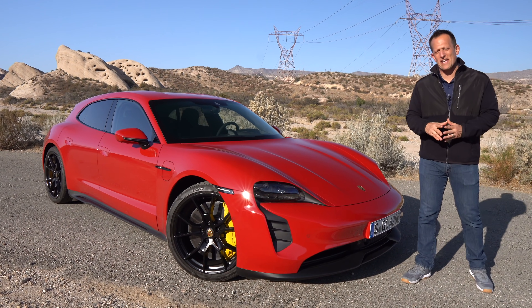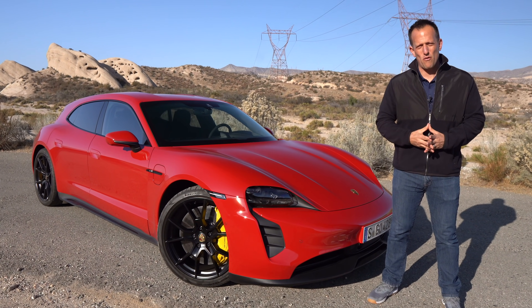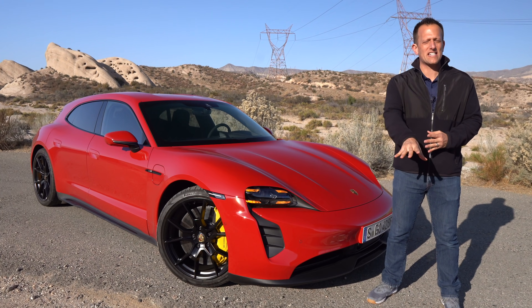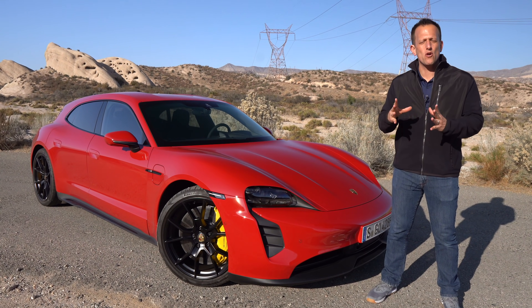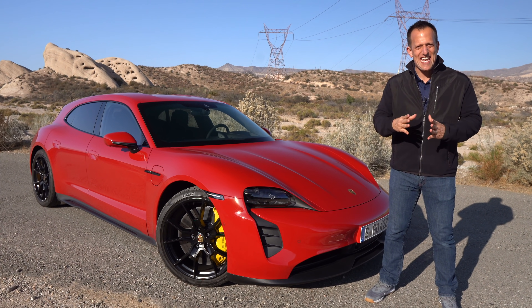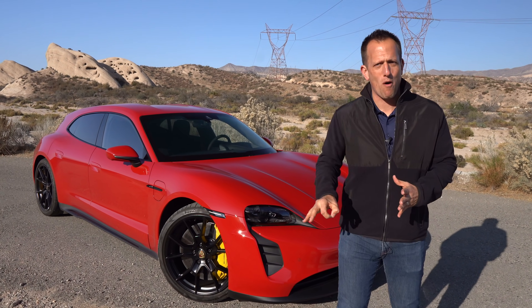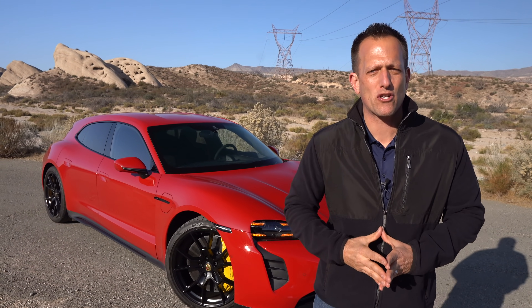Hey guys, what's up? It's Joe Rady from Rady's Rides. We're literally in the middle of nowhere here in California for a very important reason — it's this car right here. This is the all-new 2022 Porsche Taycan Sport Turismo GTS. But before we get into this electrified performance wagon, let's talk about what's going on here.